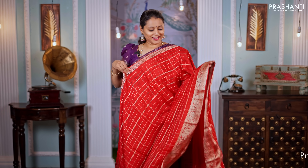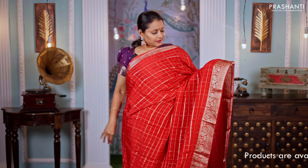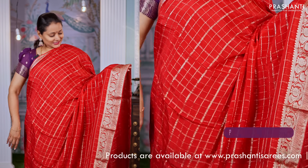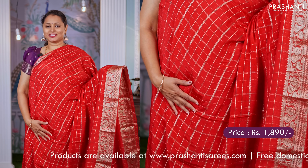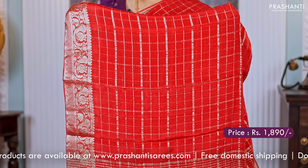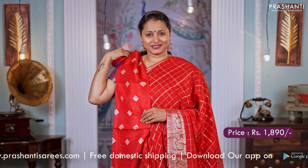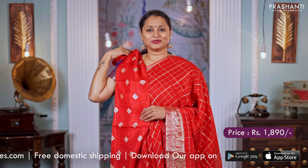Red — another stunning saree. It's a beautiful shade of kumkum red with floral zari woven borders on either sides. Simple zari checked pattern running throughout the body, a zari lined pallu, and a matching sequin worked blouse with zari buttas. Priced at $1,890.